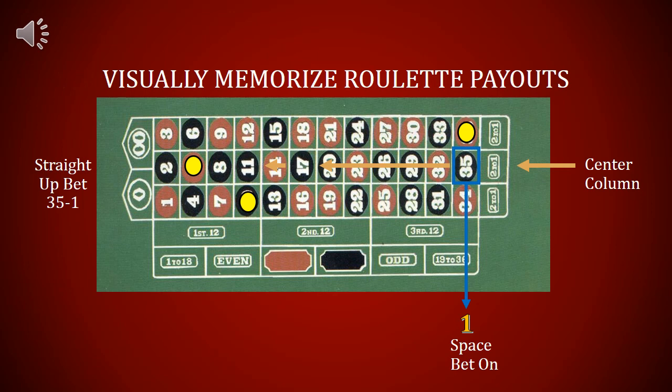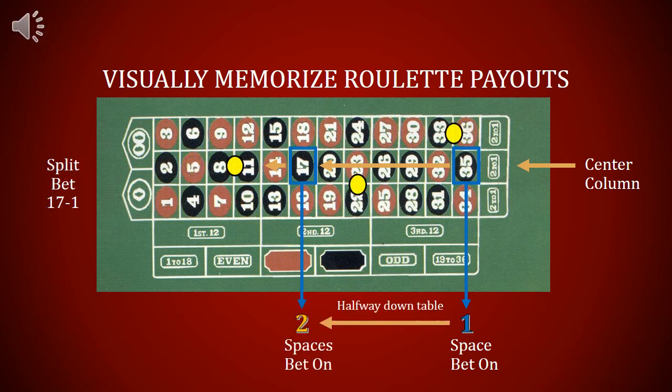A straight up bet is a bet on a single number on the roulette table. Notice that 35 is printed at the very end of the center column on the table. A split bet is splitting your bet between two numbers. If you take the roulette table and split it down the middle, you'll notice that 17 is in the middle, located in the center column. The split bet pays 17 to 1.